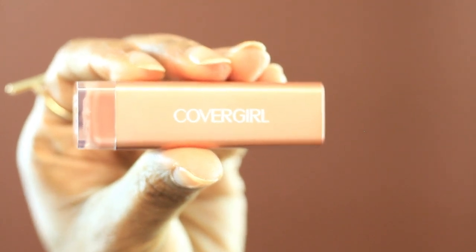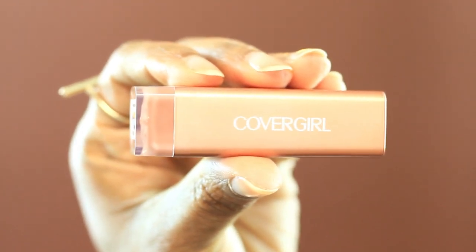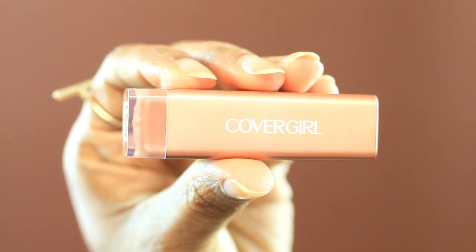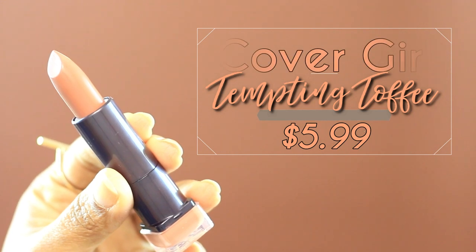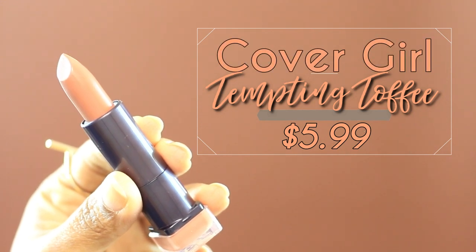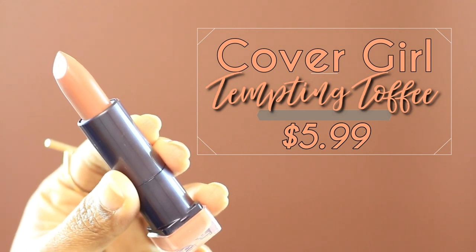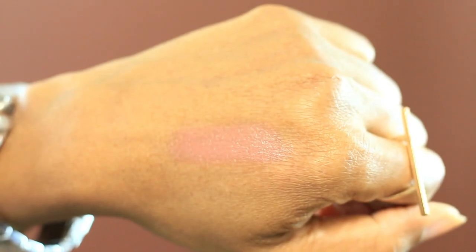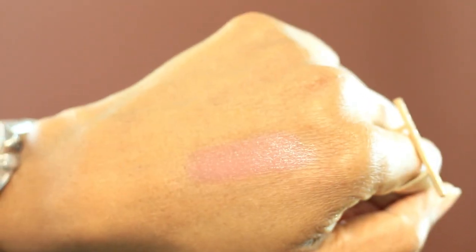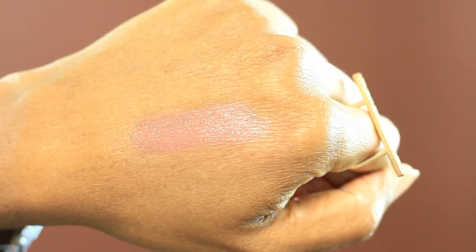This next one is number 255, it's called Tempting Toffee — this is by CoverGirl. This is more of a nude, but it is a really good nude for women of color. I think nudes work great in the winter. What you can do is play around with your lip pencil color to give you more of a vibe of fall or winter or cold outside type weather. This was also $5.99 — the CoverGirl was not on sale, so it was strictly $5.99, but that's still a great deal when you consider that MAC lipsticks are going to run you about $18.